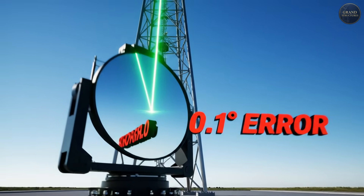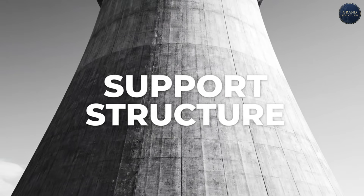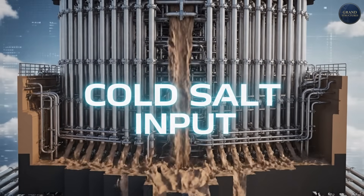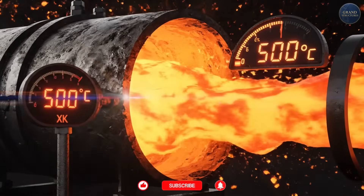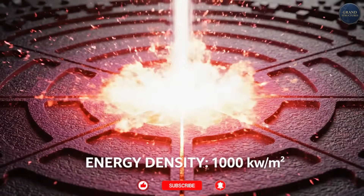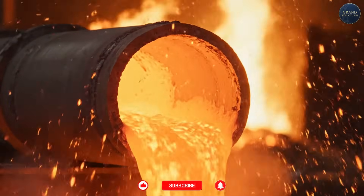At 260 meters tall, the Ashalim Tower is taller than most skyscrapers — 50 meters taller than Seattle's Space Needle. The tower itself isn't generating power; it's a structure holding the most important component: the receiver. The receiver is a massive heat exchanger made of thousands of thin tubes through which cold molten salt is pumped from ground level. As concentrated sunlight hits it — with an intensity of hundreds of times normal sunlight — the salt heats from 290°C to over 550°C. The energy density hitting the receiver is about 600 to 1,000 kilowatts per square meter, equivalent to having 600 to 1,000 electric kettles boiling in the space of a coffee table. The receiver glows white-hot at the center.